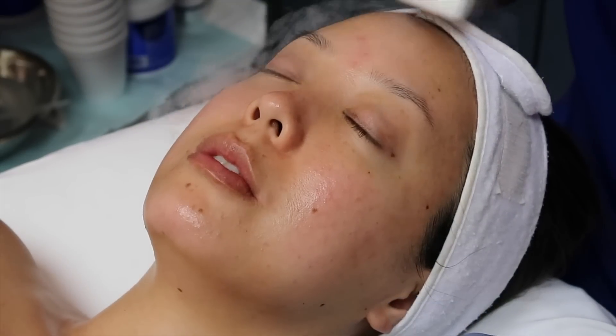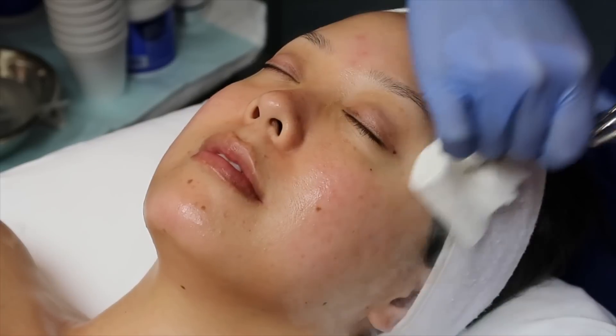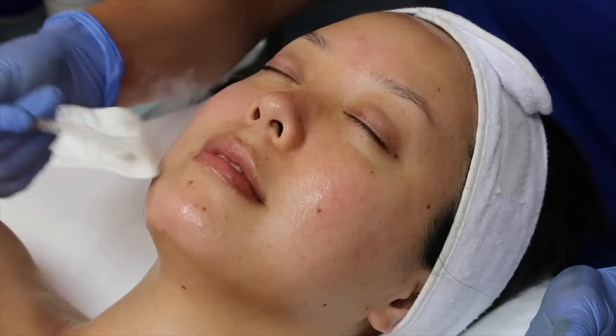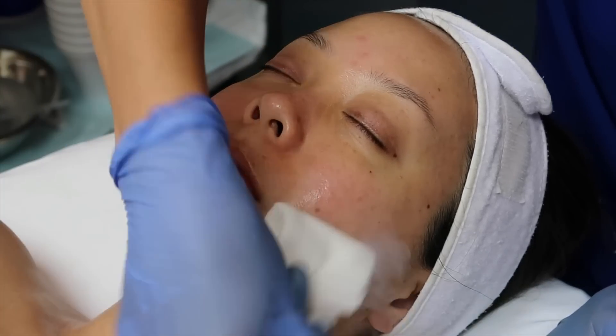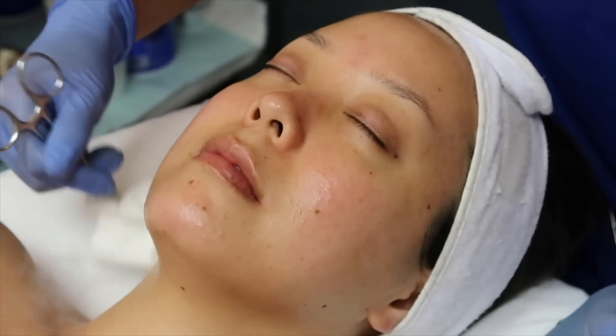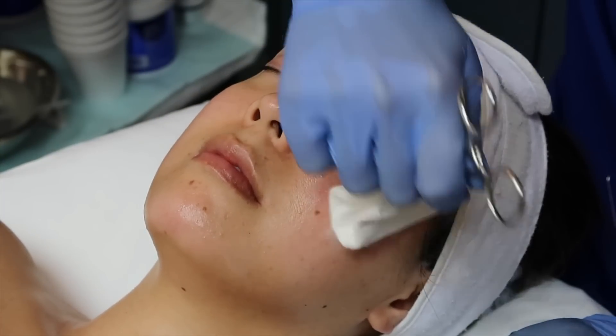Sealing everything off with cryogen therapy — this helps with any irritation or redness, closes up the pores, and seals everything in. It's essentially dry ice on a cotton pad but it feels amazing. This was the first time I had it done in a facial treatment — really lovely, just the perfect cherry on top.